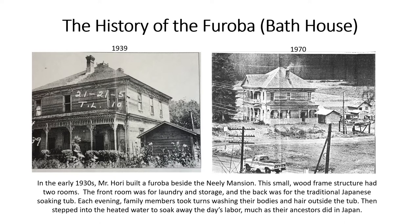The History of the Furoba Bathhouse. In the early 1930s, Mr. Hori built a furoba beside the Neely Mansion. This small wood frame structure had two rooms. The front room was for laundry and storage, and the back was for the traditional Japanese soaking tub. Each evening, family members took turns washing their bodies and hair outside the tub, then stepped into the heated water to soak away the day's labor, much as their ancestors did in Japan.